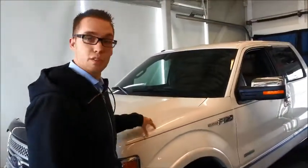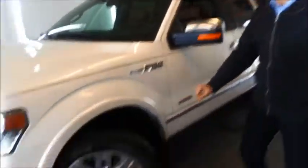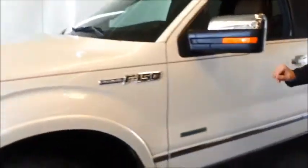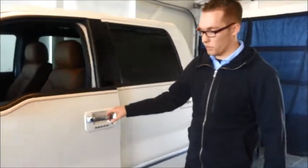The vehicle has the EcoBoost 3.5 engine with nice 20-inch wheels and the Platinum badging. You do have chrome on the back side of the mirrors, and the Platinum is equipped with the nice power deployable running boards.